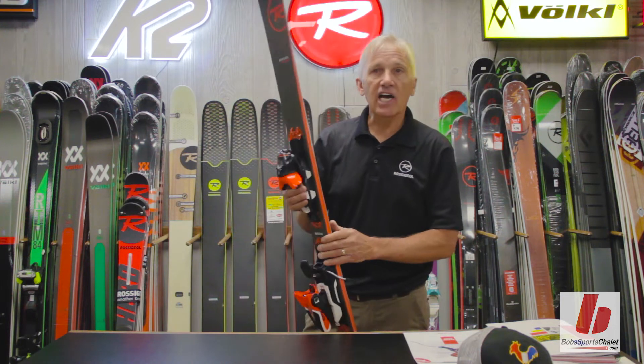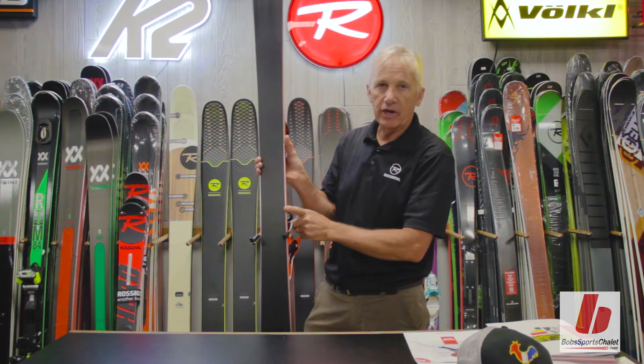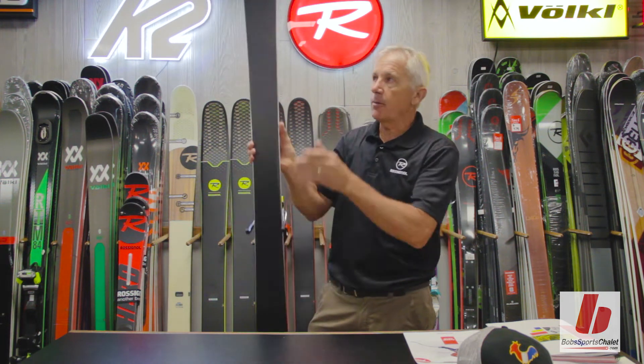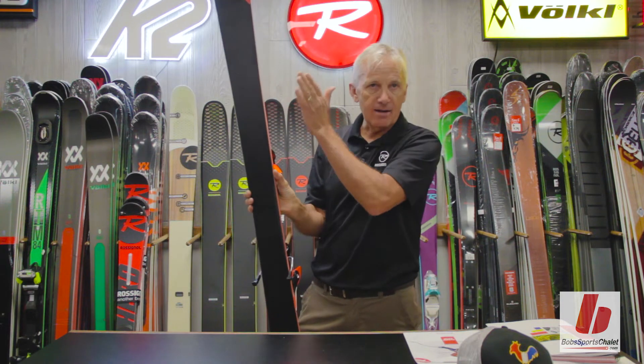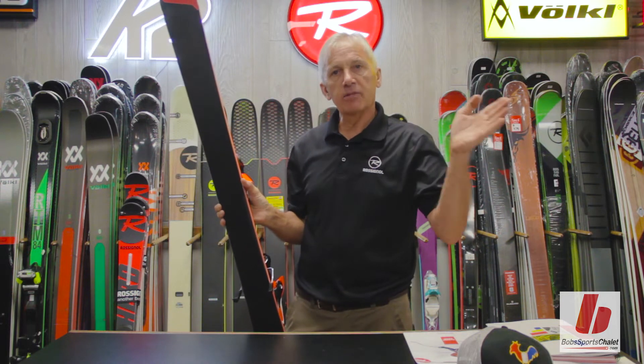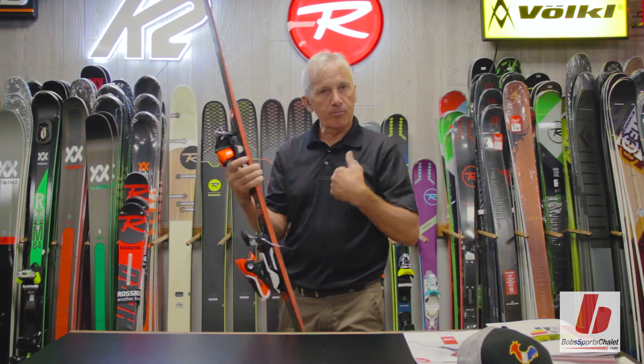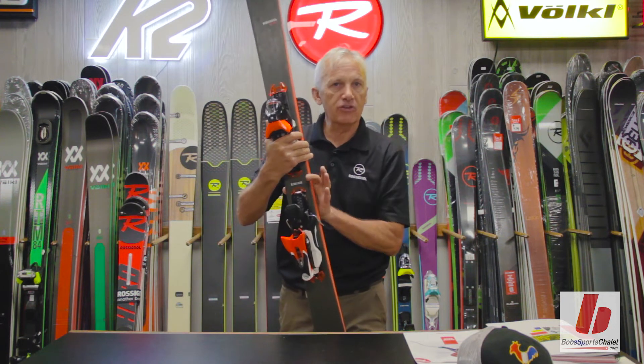A progressive side cut — we refer to the side cut as the amount of taper that takes place from the shovel to the waist of the ski and to the tail. A progressive side cut in this new family refers to the fact that each one of the models of skis in this Experience family, that side cut shape changes per model. And per model changes the width dimension as well.